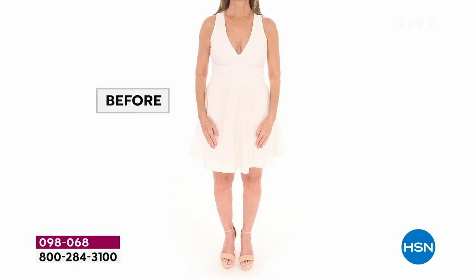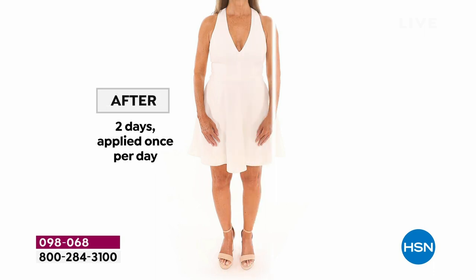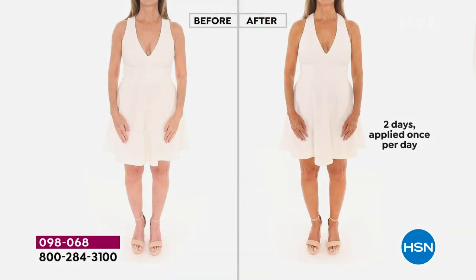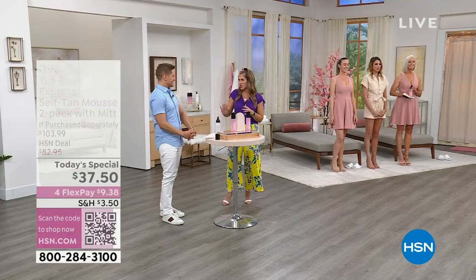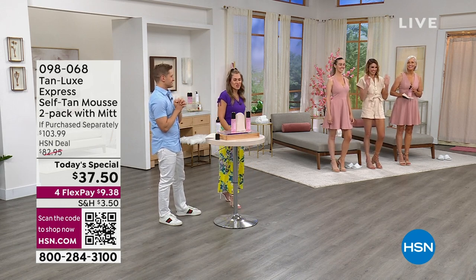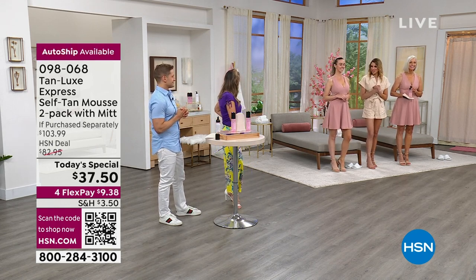Here's the power of using a clean, clear formula — it is a mousse so it glides on the skin. You don't see any demarcation, no redness, no weird orange. The worst is when somebody says, 'Oh, you've got a little dirt on your shoulder.' Tracy Hamilton is joining us — Tracy, what is your fabulous title? She's the national education manager and manages all the TV business for Tan Lux.